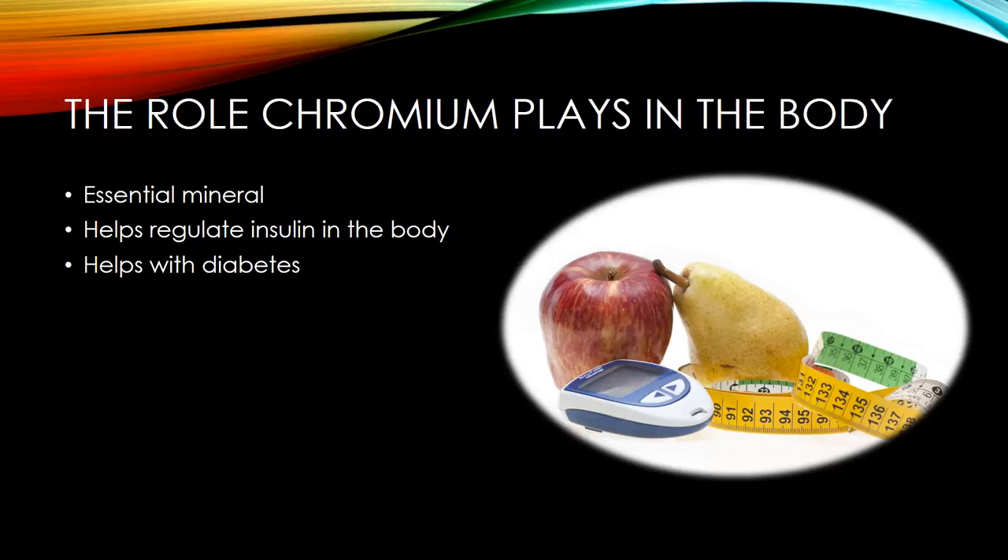My older brother Justin has type 1 diabetes, which means his body no longer makes insulin. When I asked him if he knew what chromium was, he replied with, 'I've never even heard of that.' So that wasn't the answer I was looking for, but I found out how it played a role with chromium. As many as 90 percent of American diets are low in chromium, so it's rare to be truly deficient in chromium.